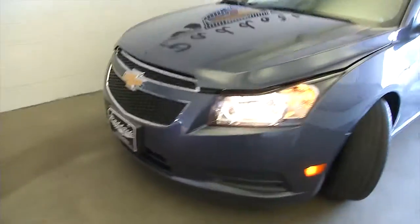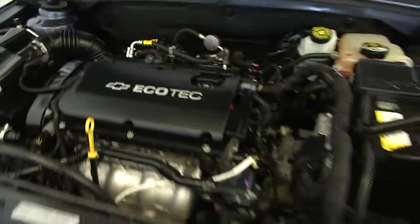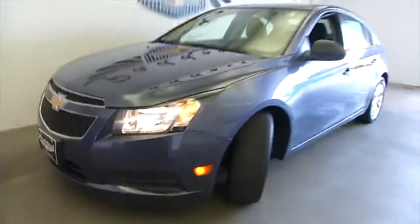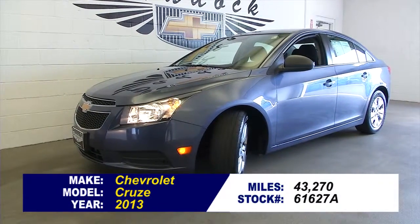Steel wheels, exterior paint in great condition. To find out more or take a test drive and get all the details, give us a call at 876-0945.